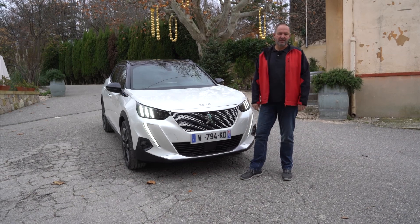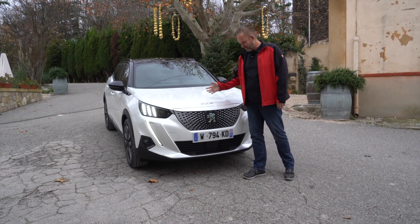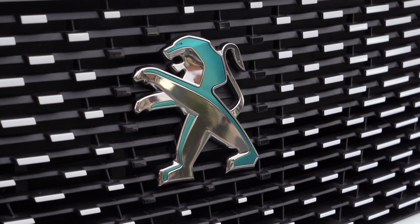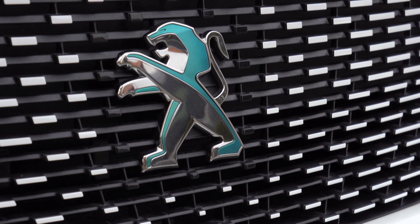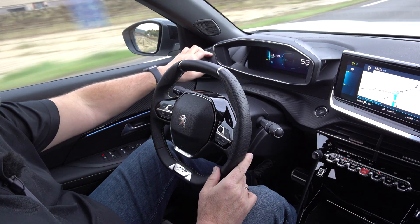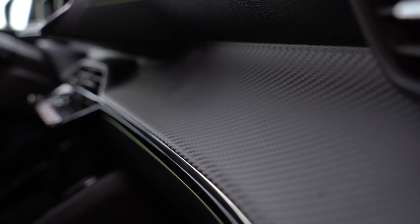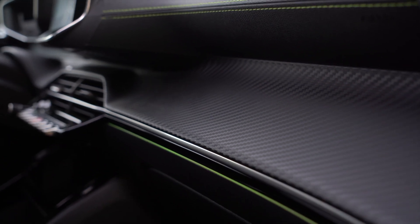You instantly recognize the electric version of the 2008 at the front because the grille comes in the same color as the rest of the car, and the lion badge comes in two colors. The materials and craftsmanship are quite nice — soft touch on the upper parts, some plastic down below, and a dashboard section that looks a bit like carbon fiber giving the car a fresh look. There's very nice stitching, and with the electric version the stitching color is green, which I think really matches the idea of an electric car.